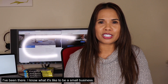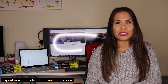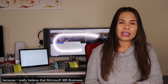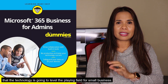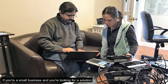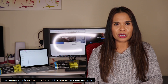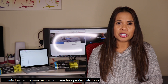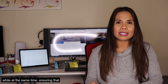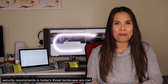I've been there. I know what it's like to be a small business, and that's exactly the reason why last year I spent most of my free time writing this book, because I really believe that Microsoft 365 Business — that technology — is going to level the playing field for small business. If you're a small business looking for a solution, the same solution that Fortune 500 companies are using to provide their employees with enterprise-class productivity tools that's cloud-based, while at the same time ensuring that security requirements in today's threat landscape are met —